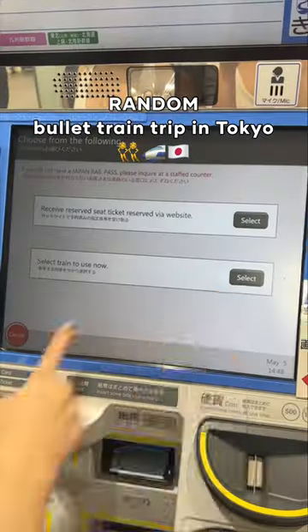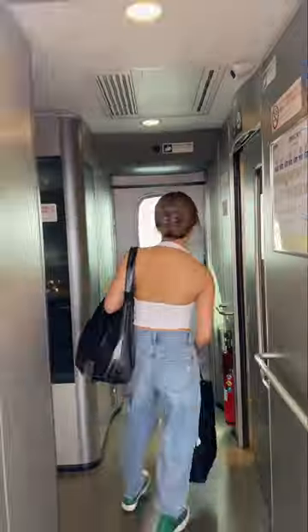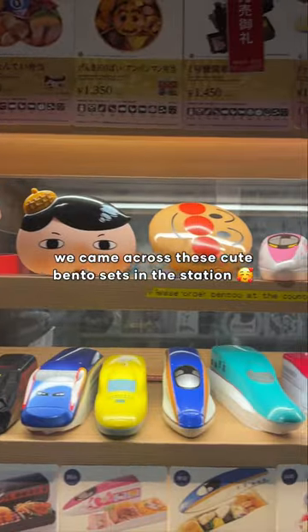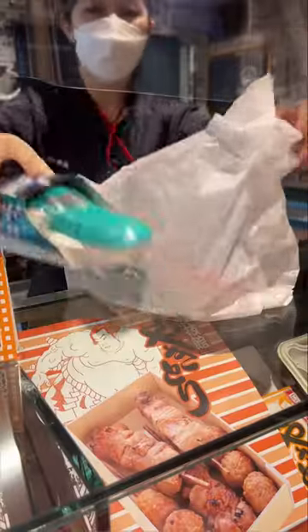Me and my bestie randomly decided to book a bullet train trip in Tokyo and here's how it went. We forgot to eat breakfast so we were starving, but we came across these very cute bento sets in the station and of course we decided to try some.